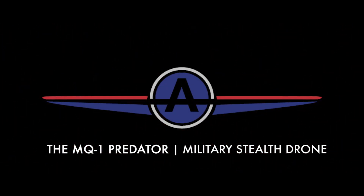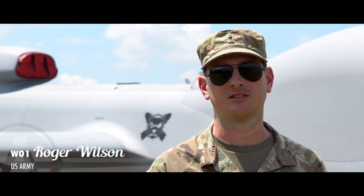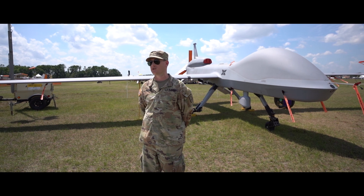I'm W01 Roger Wilson from Bravo Company, 224 Military Intelligence Company from Fort Stewart, Georgia. And behind me we have the MQ1C Extended Range Gray Eagle.